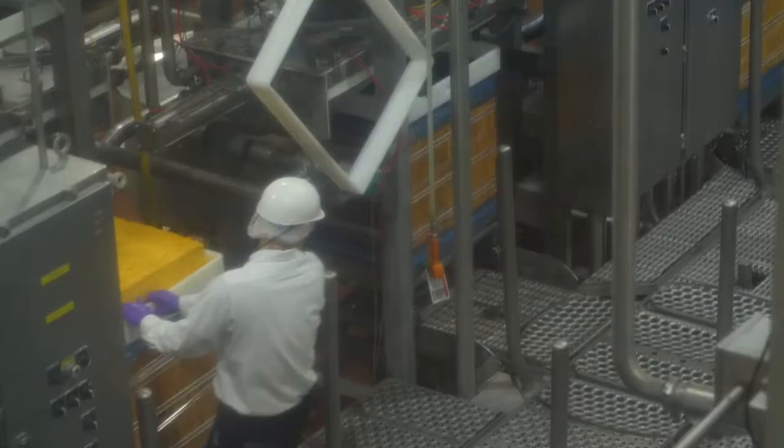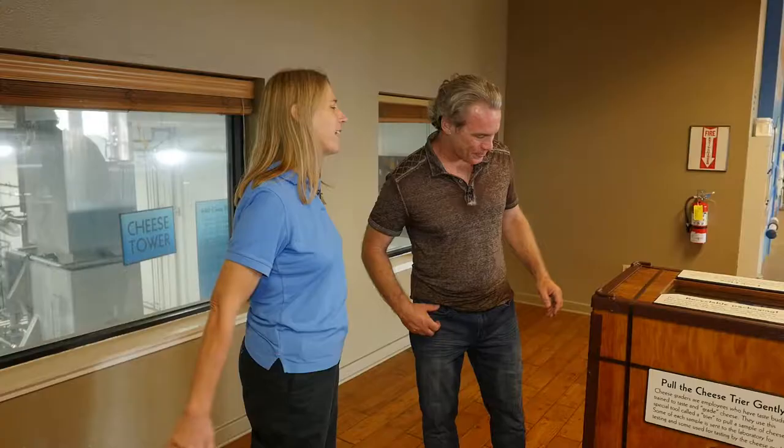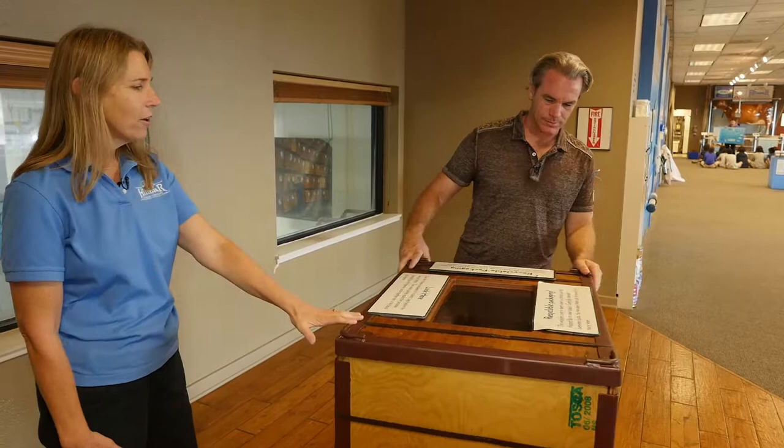This is where everybody can see the factory. You get a chance to see our employees package what is truly the big cheese — it's a 640-pound crate of cheese. That's what it's called in the industry. It gives you a good idea of what our employees are handling down there.